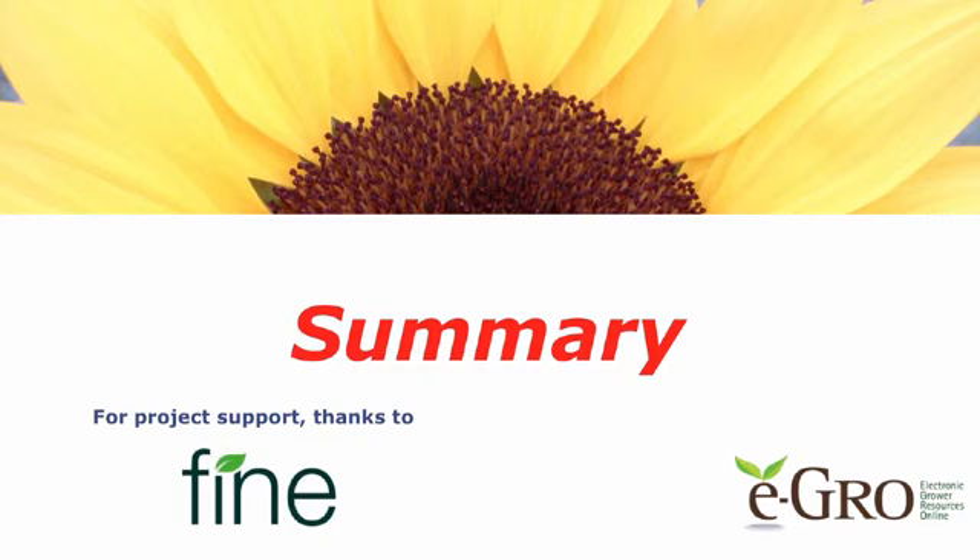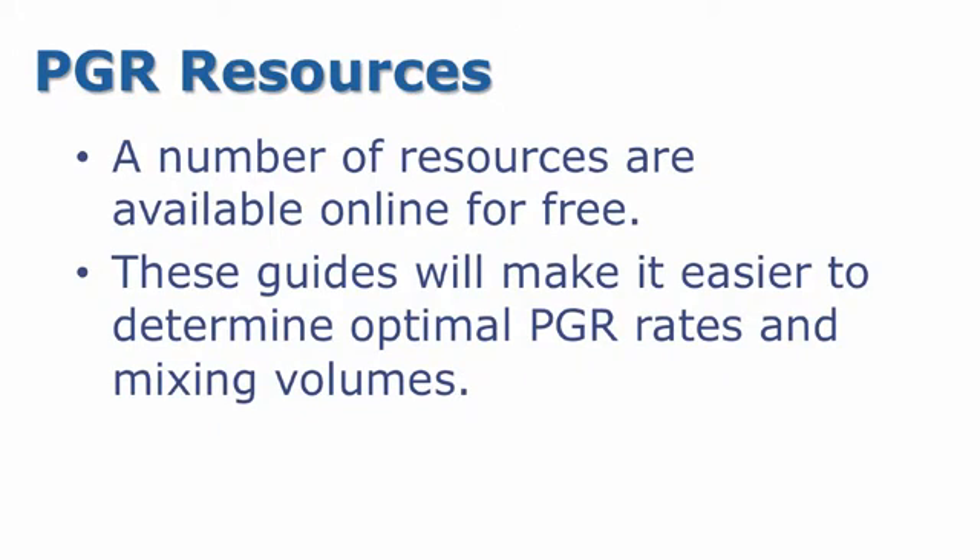In conclusion, let's summarize the PGR resources available to you. A number of resources are available free online. These guides will help make it easier to determine optimal rates and mixing volumes for your PGRs.